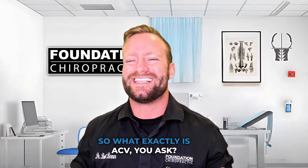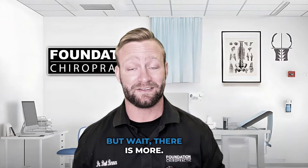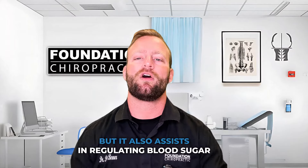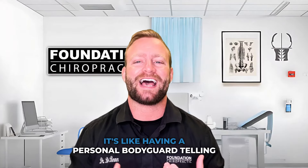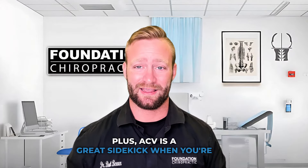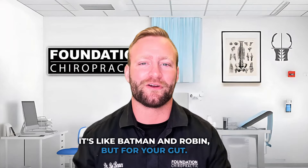So what exactly is ACV, you ask? It's basically like a nightclub in a bottle, except it doesn't make you dance, unfortunately. ACV not only helps with your gut and digestion, but it also assists in regulating blood sugar levels. And who doesn't want to reduce hunger and cravings? It's like having a personal bodyguard telling you, step away from that cookie, buddy. Plus, ACV is a great sidekick when you're transitioning into fat burning mode during a ketogenic diet. It's like Batman and Robin, but for your gut.